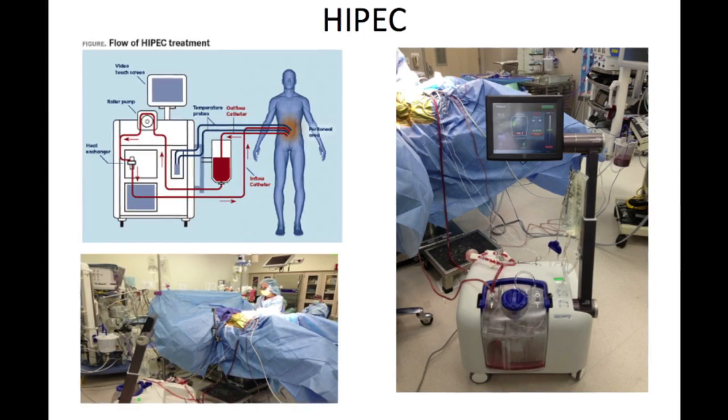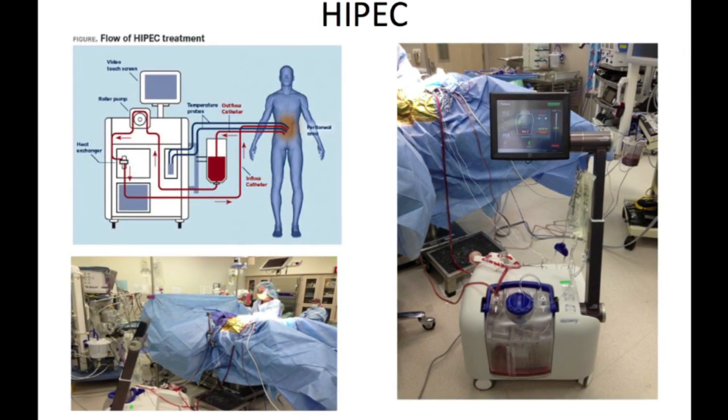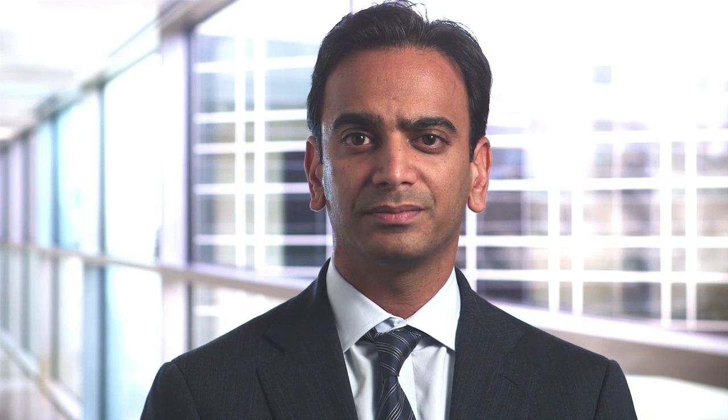HIPEC surgery involves removal of all visible cancer in the abdomen and then treatment of residual microscopic disease with heated chemotherapy. After we remove the cancer, we infuse and circulate heated chemotherapy for 90 minutes. This is done in the operating room under a single operation. It is thought that direct administration of chemotherapy kills cancer cells that are likely present but not visible to the naked eye.